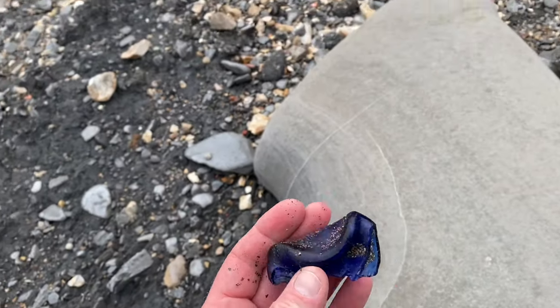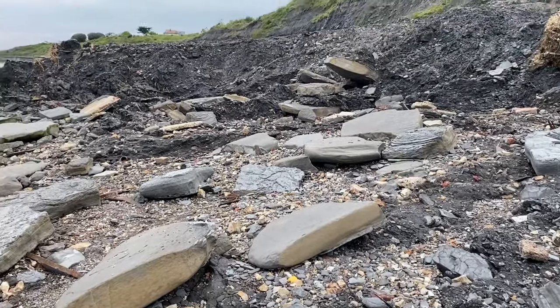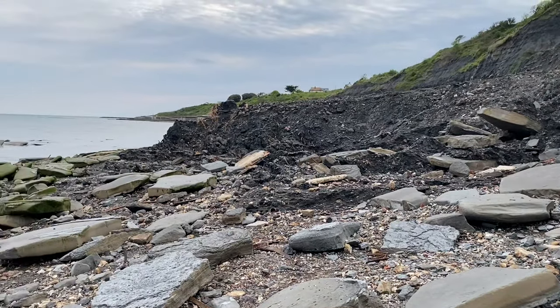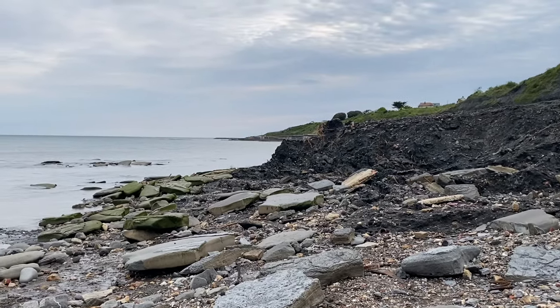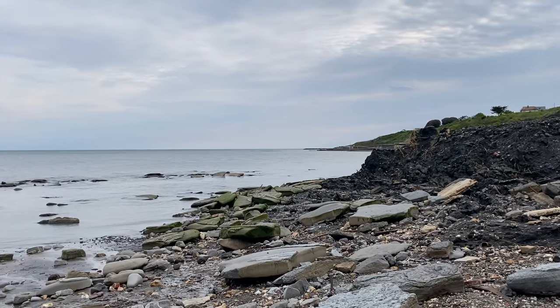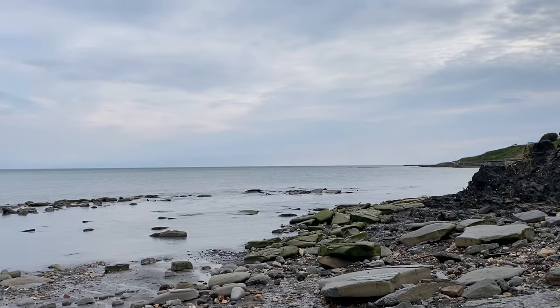The bituminous shale layer up there is an oil-rich layer. It caught fire because iron pyrite oxidizes during the summer months, heats up the oil-rich layer, and catches it on fire. They called it the Lime Volcano back in 1907, and tourism was really good when fishing boats were bringing people out to see this area of cliffs belching smoke.